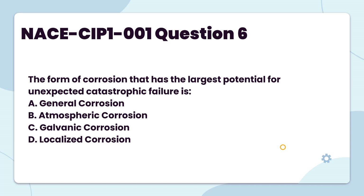The form of corrosion that has the largest potential for unexpected catastrophic failure is: A. General corrosion. B. Atmospheric corrosion. C. Galvanic corrosion. D. Localized corrosion.